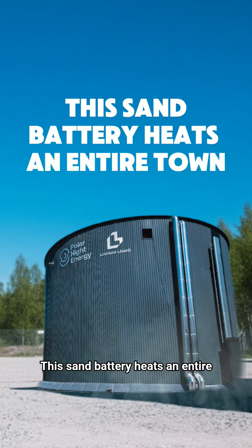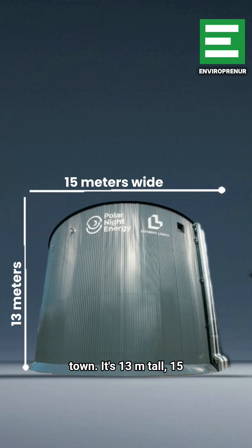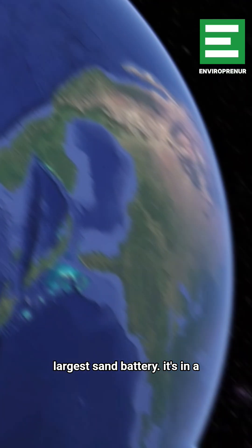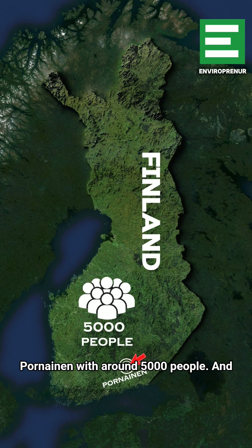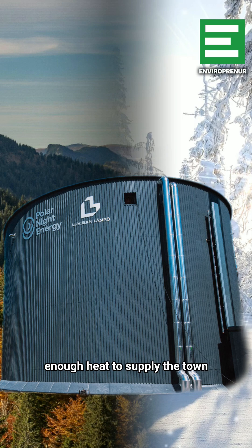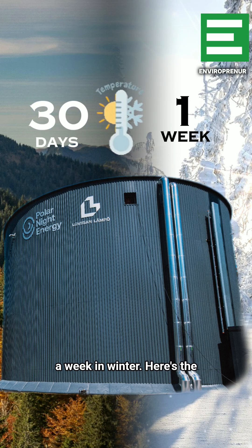This sand battery is an entire town's energy source. It's 13 meters tall, 15 meters wide, and it's the world's largest sand battery. It's in a small town in southern Finland called Fornenin, with around 5,000 people, and on a single charge it stores enough heat to supply the town for a month in summer or a week in winter.